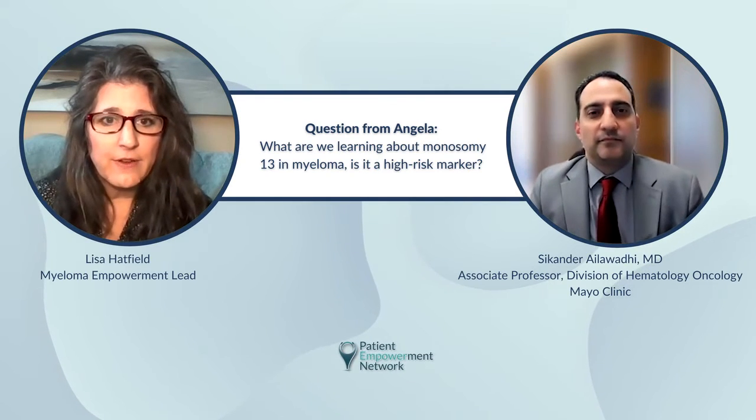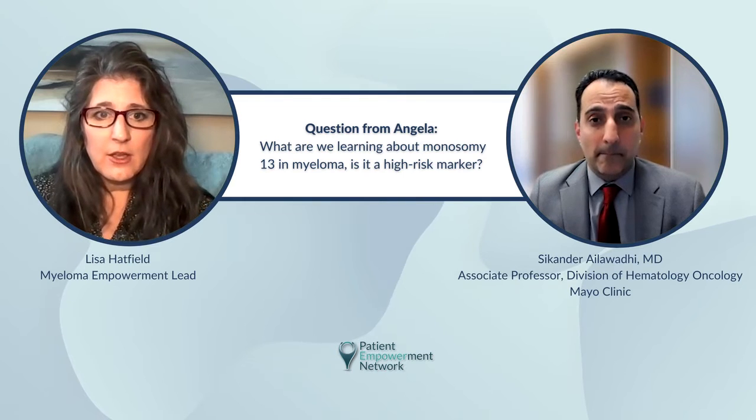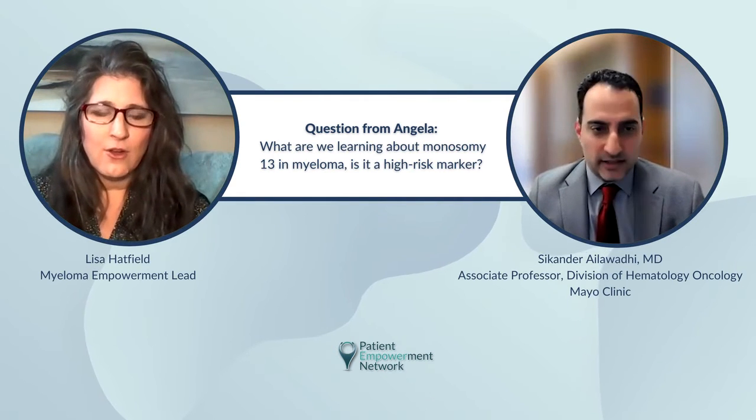Thank you. Just to clarify for someone who's just learning about their myeloma diagnosis and the cytogenetics — when you're talking about these mutations, are you specifically saying these mutations are only in the myeloma cells? They aren't in all cells in their body or any other cells, just the myeloma cells?